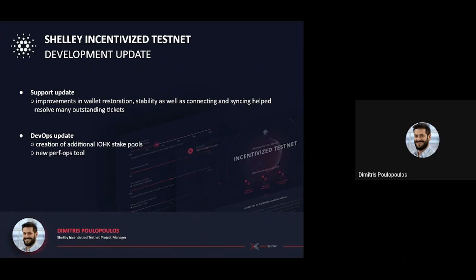I hope you found this short update useful. I'll be back next week with the latest on the ITN progress. Thanks again for watching. I'll see you next week. Bye.